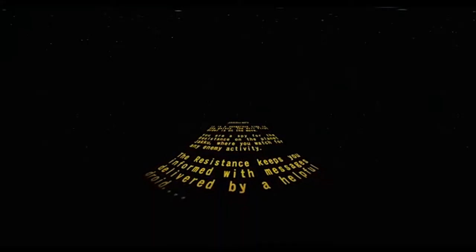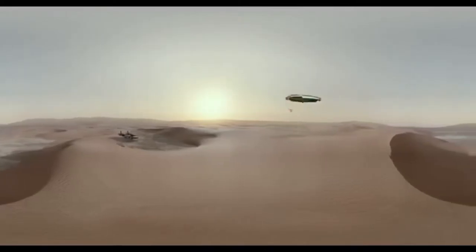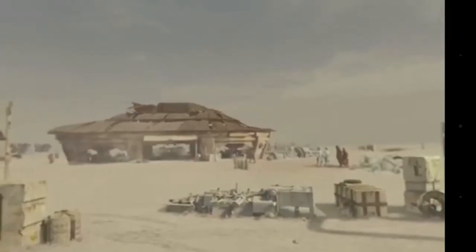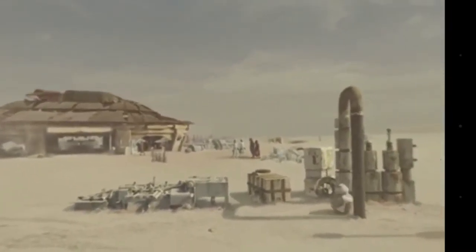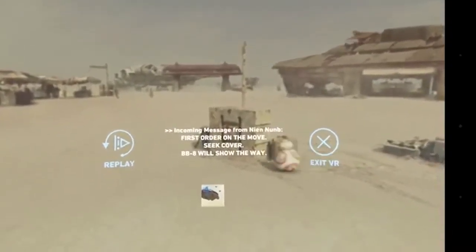And lastly, ILM — George Lucas' special effects company — developed a virtual reality experience app called ILM Experience Lab, available on the official Star Wars app. The current adventure is Jakku Spy, where you star as a Resistance secret agent on the desert planet Jakku from The Force Awakens. You need a Google Cardboard Viewer in order to play the adventure, and it is exclusively available at Verizon stores.